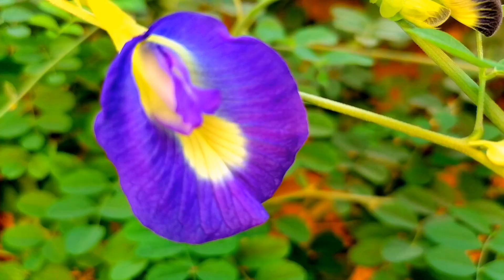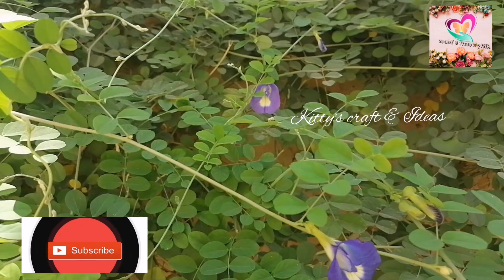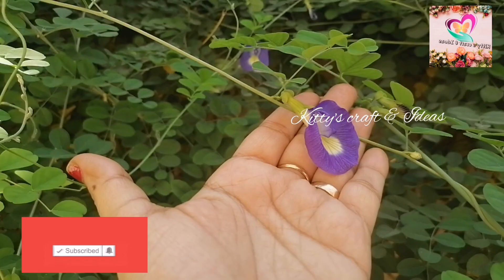Hi friends, welcome to Giddie's Crafted Ideas. If you like this video, please subscribe, like and share. Clitoria ternatea, commonly known as Asian pigeon wings, blue bell vine, blue pea, butterfly pea, cordovan pea, and Darwin pea, is a plant species.